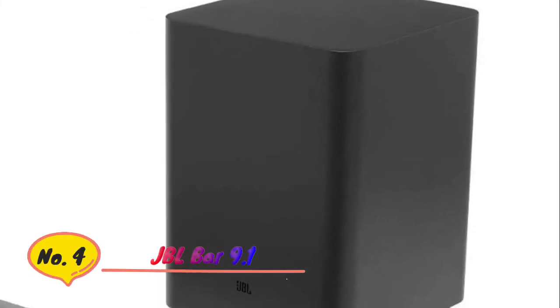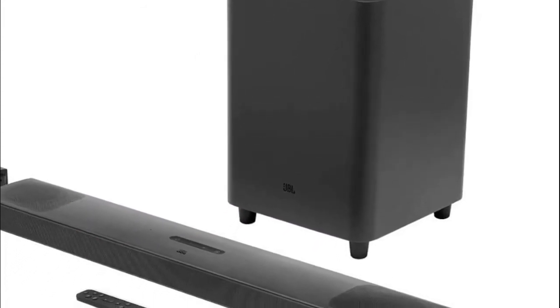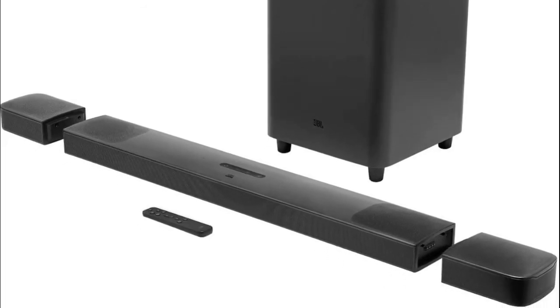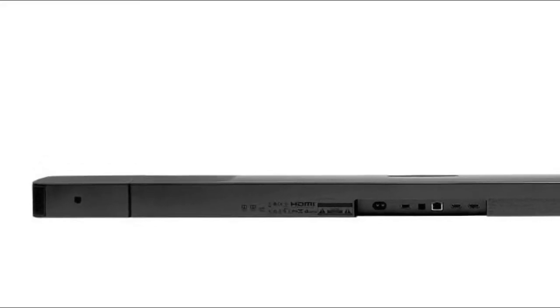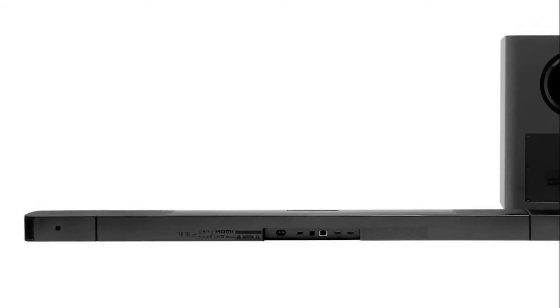Number 4: JBL Bar 9.1, 820W output power. With detachable, battery-powered surround speakers, you can enjoy real surround sound without the wires. Ultra HD 4K pass-through with Dolby Vision.